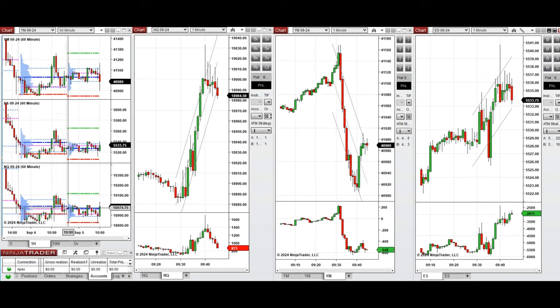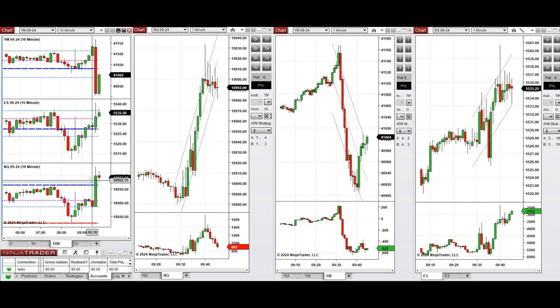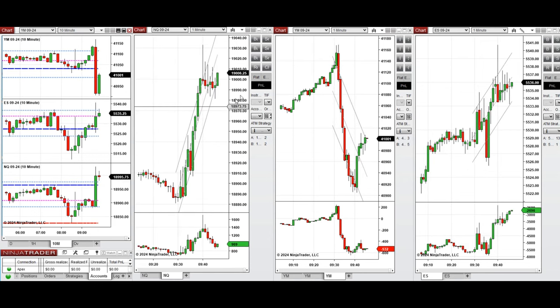We see that the price was fluctuating between the previous day low and close on all eminis, and retested these levels a few times during the Asian and London session. By looking at the 10-minute macro chart, we see that after New York market opening, prices started to have a pullback and then went up.